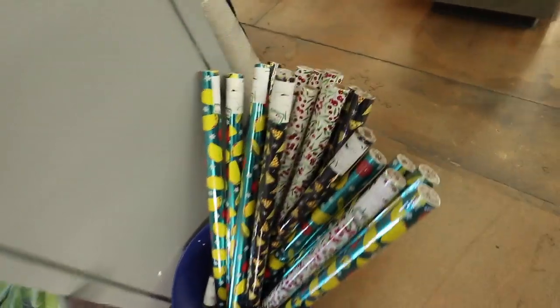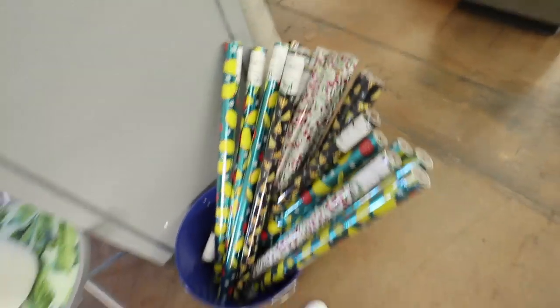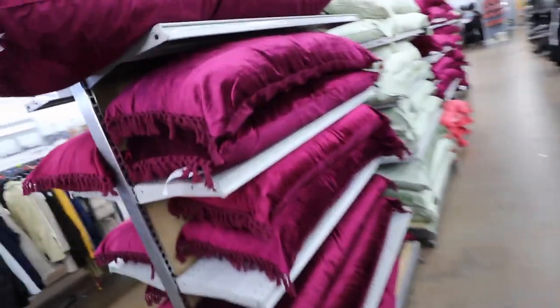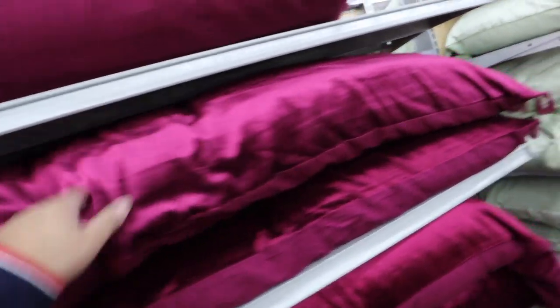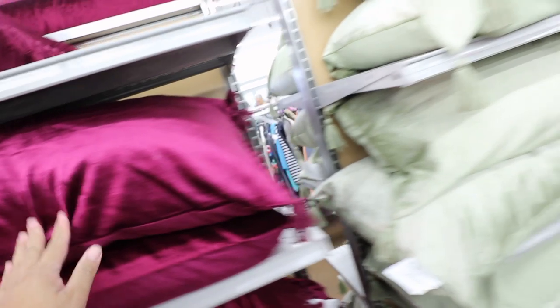Oh my gosh, the wrapping paper. Cherries, pizzas, tacos. Ooh, these are kind of like velvet pillows. It's like a magenta color. It's like seafoam green.